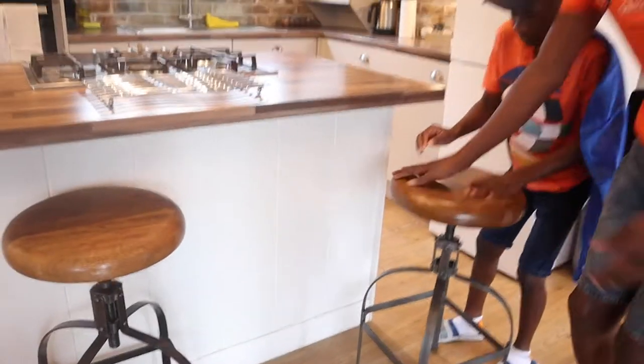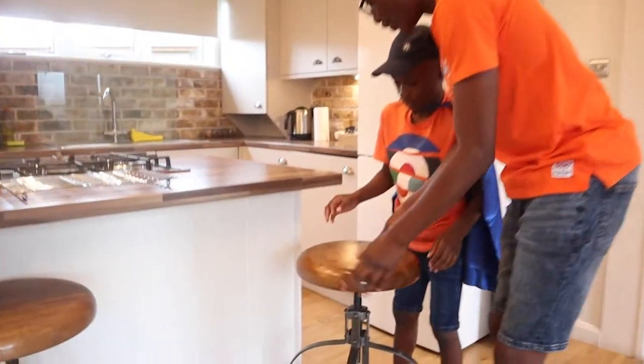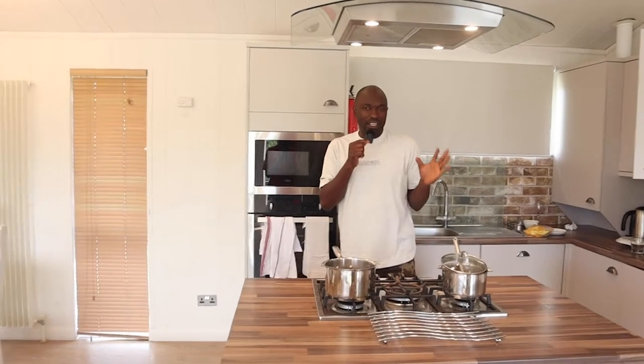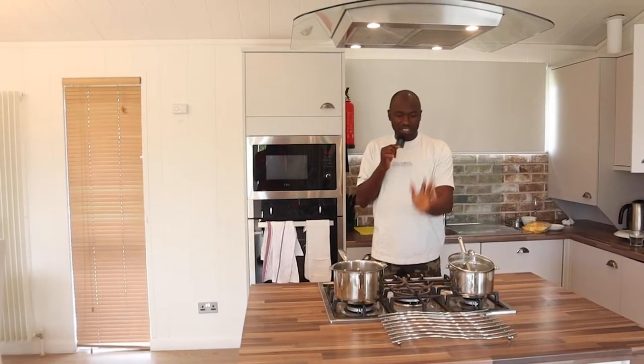And then we have this chair that spins — it can go down or go up, so that's how you adjust it. Something really unique about this lodge that I really like, that jumps at you as soon as you come in, is this kitchen island.